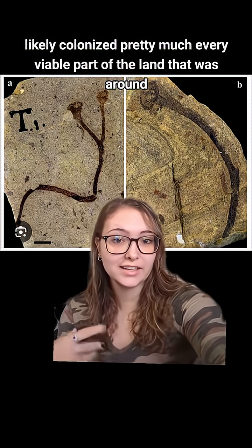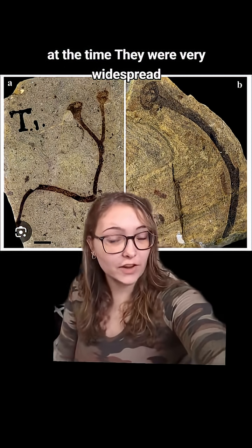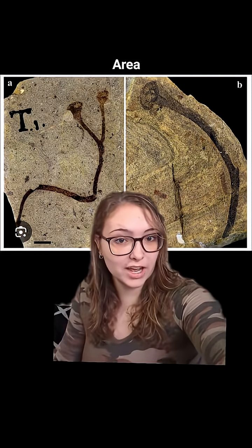Cooksonia likely colonized pretty much every viable part of the land that was around at the time. They were very widespread; however, most fossil specimens are found in Britain and the UK area.